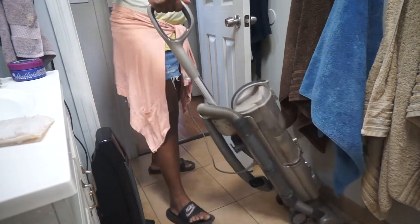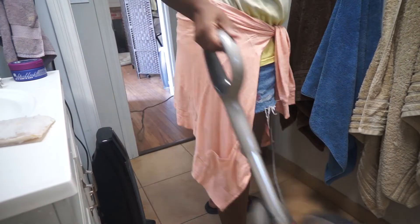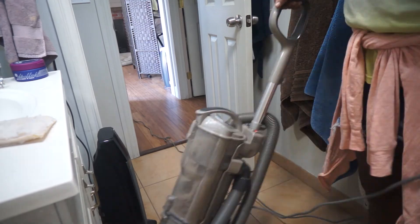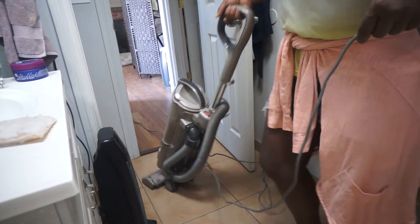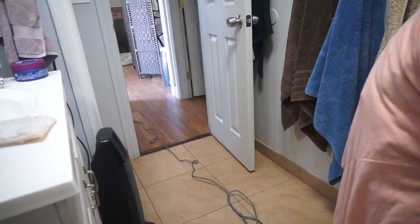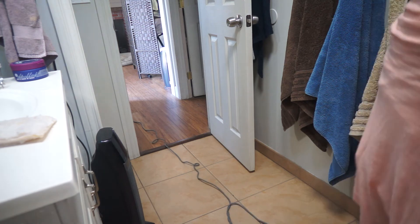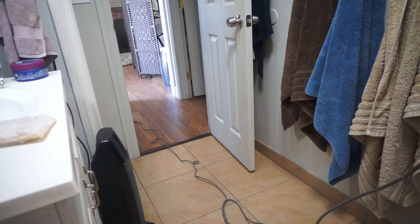Now I'm just quickly vacuuming the floor. This is the only floor in the house that has tile, and I do not like tile at all — grout gets dirty easily, it's hard to clean, it's just a very hard surface. I really like our hardwood floors in the rest of the house; they're actually bamboo.